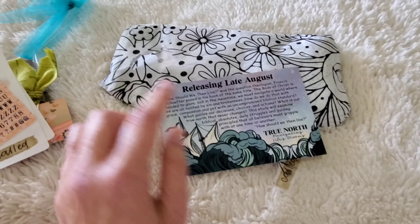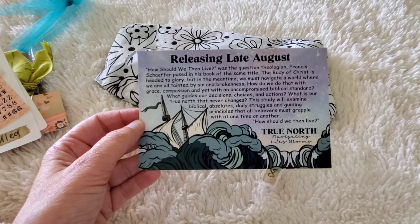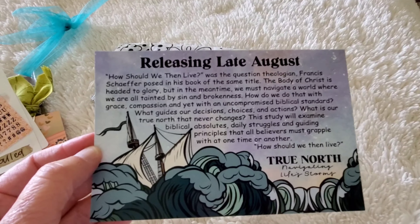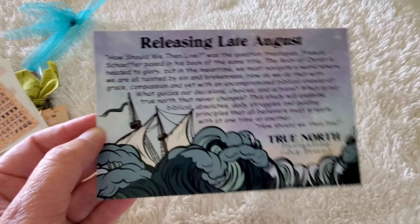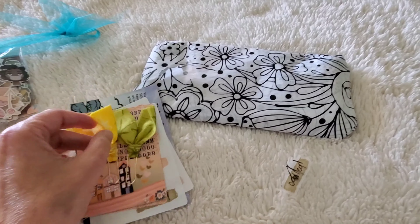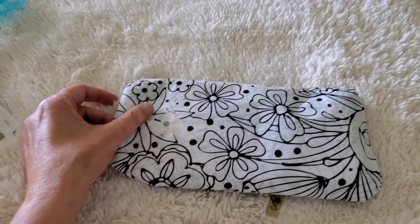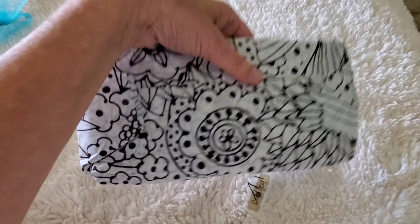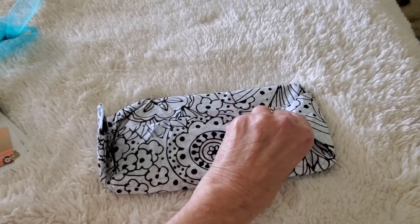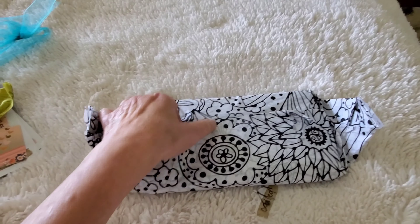This is a little sneak peek for next month — it looks like it's going to be True North: Navigating Life's Storms, releasing late August. Oh, I can't wait for that one — a lot of storms in life right now. It always comes in this really neat tissue paper that I try to save because it's fun to use if you decoupage or for mixed media.